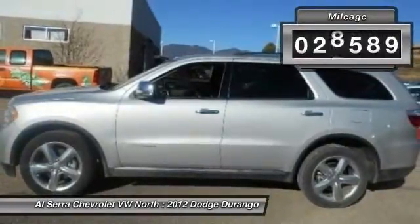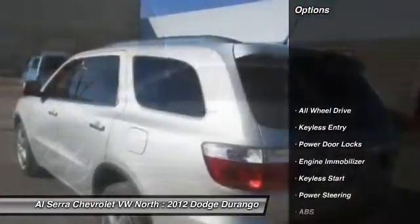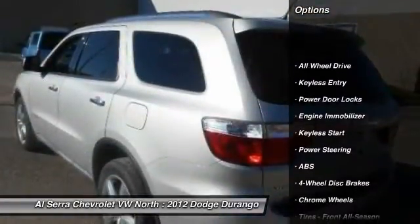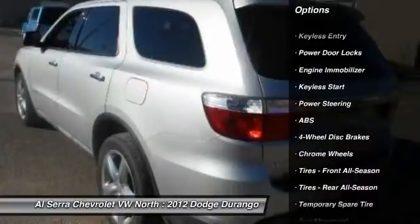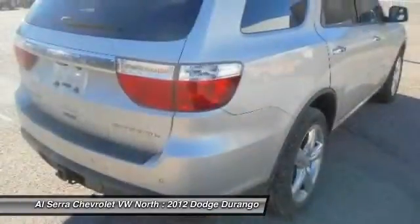This vehicle has less than 30,000 miles. Here are some of this vehicle's great options: stability control, traction control, power lift gate, remote engine start, steering wheel audio controls.